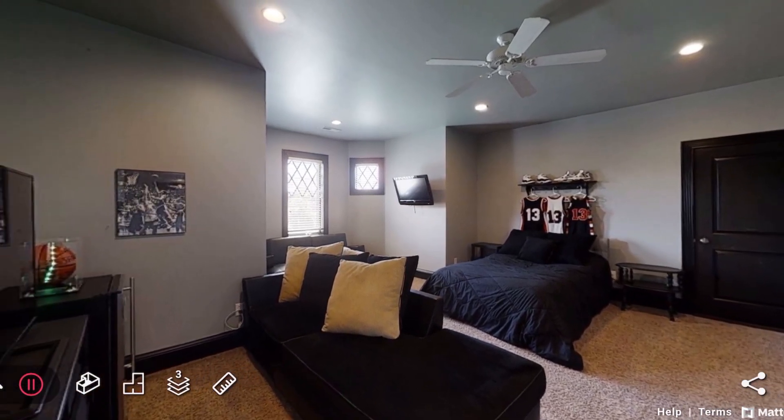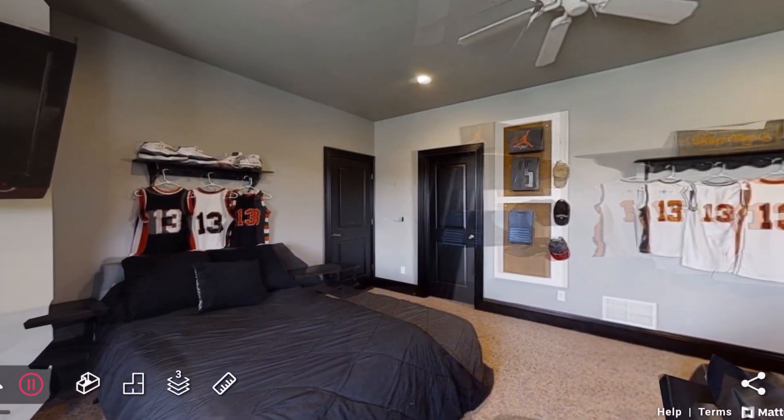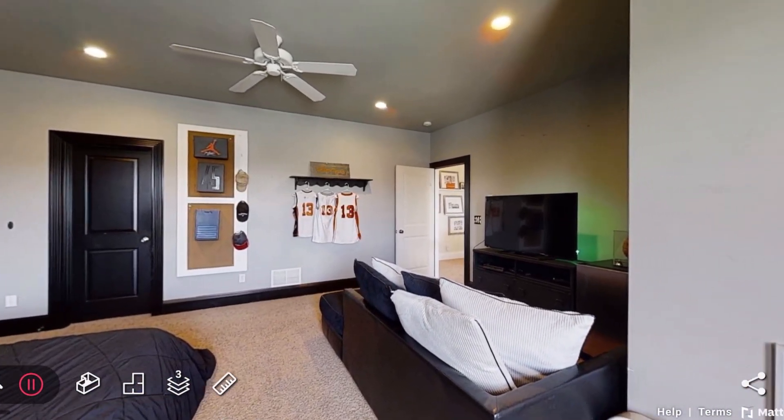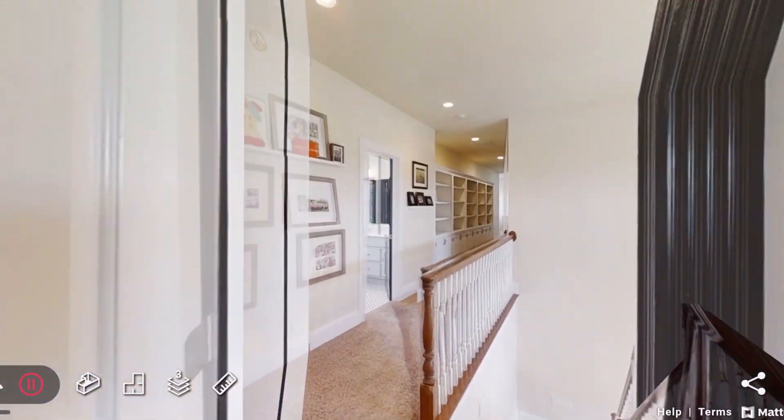My favorite part about this home is an open concept eat-in kitchen with quartz and butcher block countertops, a beverage station, and a large island separating the living room. Next to the kitchen are two dining areas plus an additional dining nook.